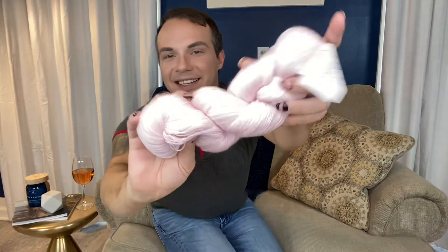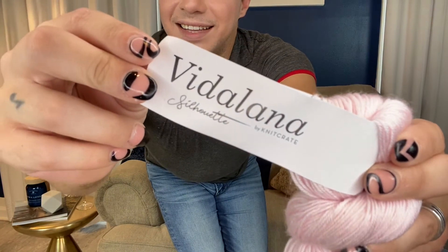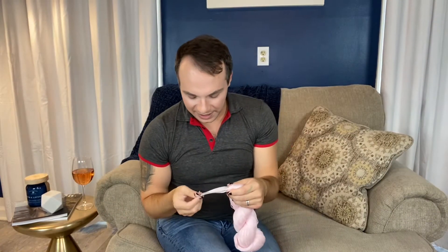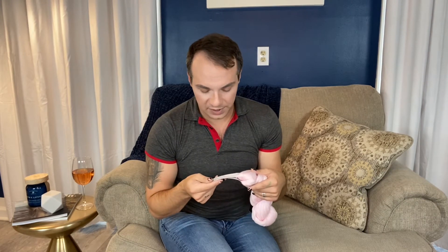This yarn is so soft. Here's what it looks like — it's a pale pink, and I love pink, so I'm pretty excited about this. You get two skeins of yarn. This is Vitulana — I'm not sure if I'm saying that right — and it's called Misty Dawn. It's 50% superwash merino wool and 50% tencel, which I didn't expect. It's fingering weight, 400 yards, 100 grams. Hand wash gently, lay flat to dry.